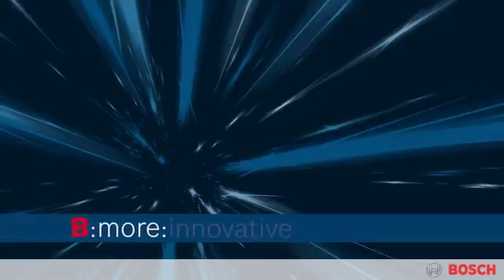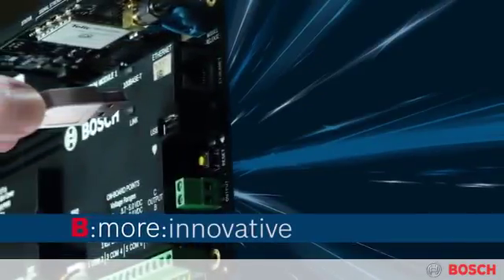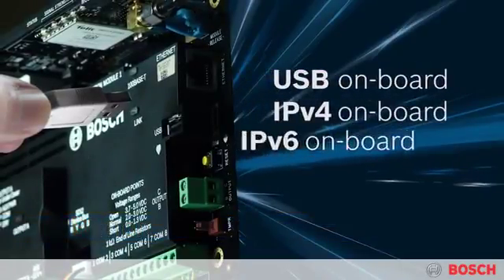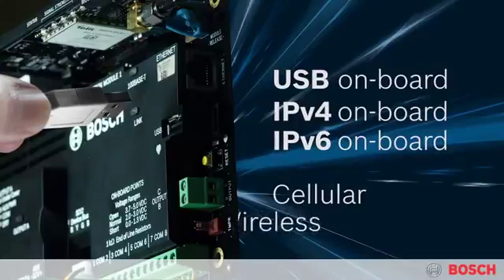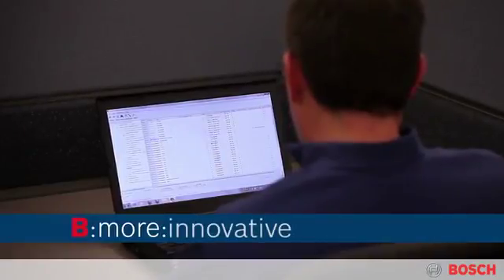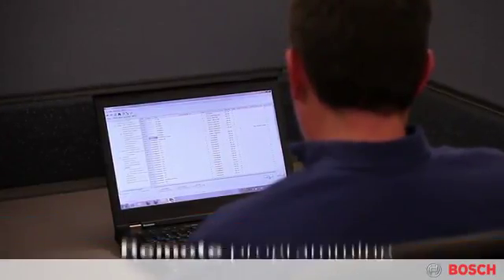The B-Series control panel is a completely modern internet appliance, which supports both IPv4 and the new IPv6 internet protocols, future-proofing your purchase. Advanced diagnostic capabilities, as well as remote programming and troubleshooting, minimize your cost of ownership.